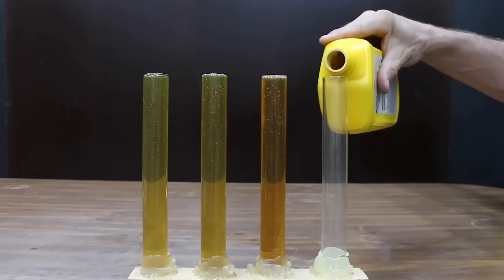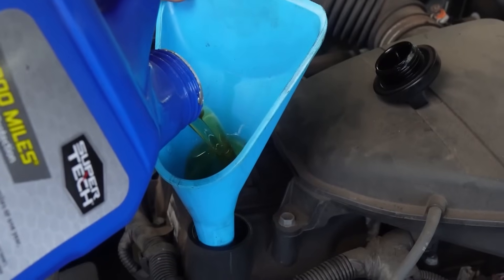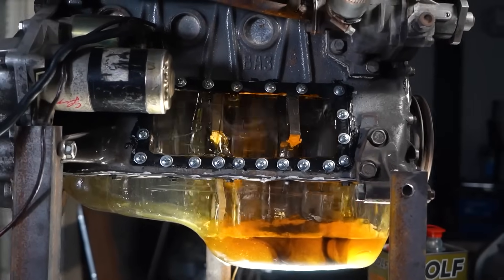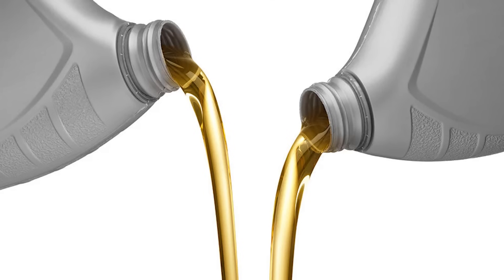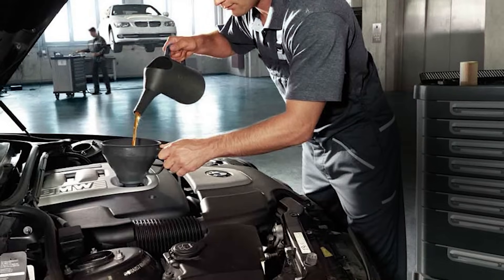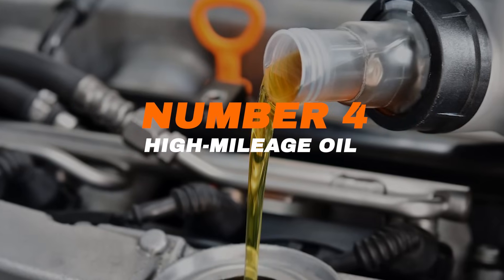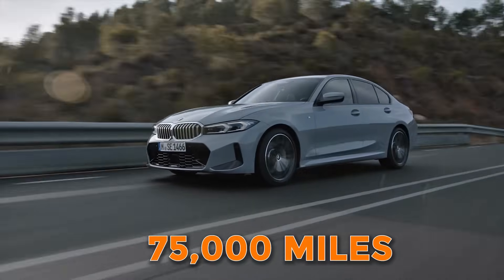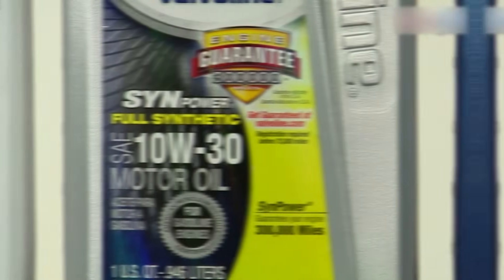Second, synthetic oil — made in a lab to be cleaner and perform better. It protects your engine from heat, cold, and wear much better than regular oil, which is why it's used in newer and high-performance cars. It's more expensive, but helps your engine last longer. Third, synthetic blend oil — a mix of regular and synthetic, giving better protection than conventional oil but costing less than full synthetic. Fourth, high-mileage oil — if your car has over 75,000 miles, this is the oil for you. It has special additives that help stop leaks, reduce engine wear, and keep older engines running smoothly.